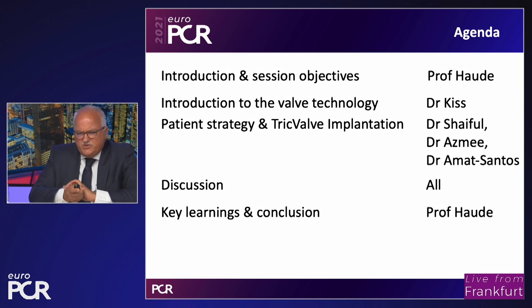This is the flow of the session: we will receive an introduction to the technology by Professor Katharina Kiss from Vienna, then see a live tape case performed in Kuala Lumpur, Malaysia by colleagues Azmi and Ahmad Santos. Afterwards, we will discuss the technology and the case together with the operators who are remotely connected, and finally I will make a conclusion and take-home message.